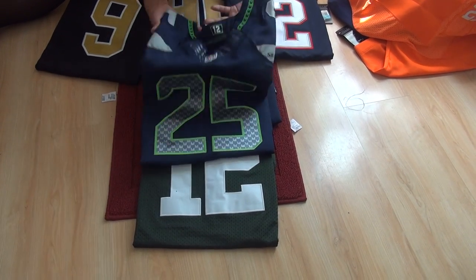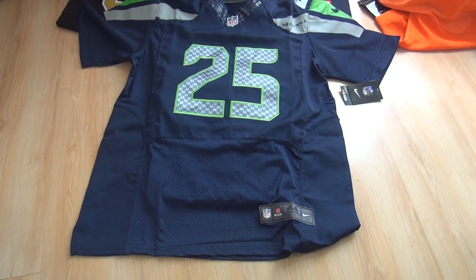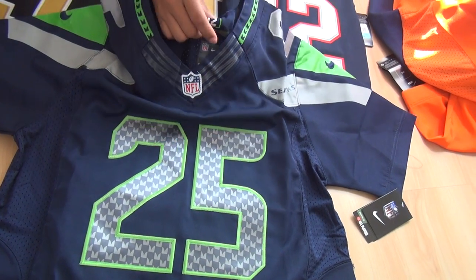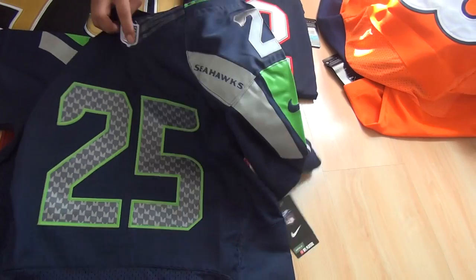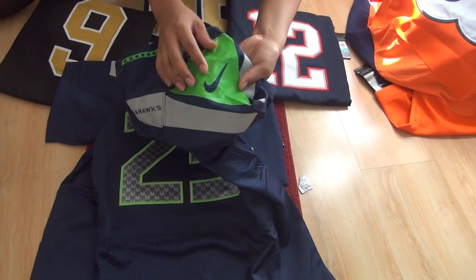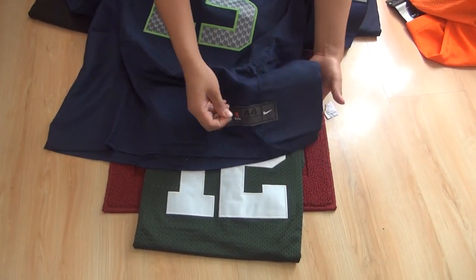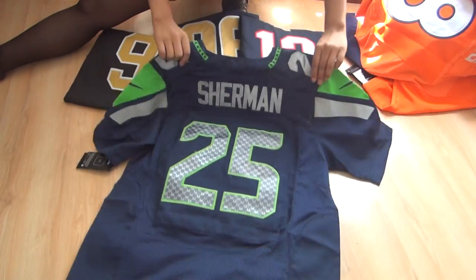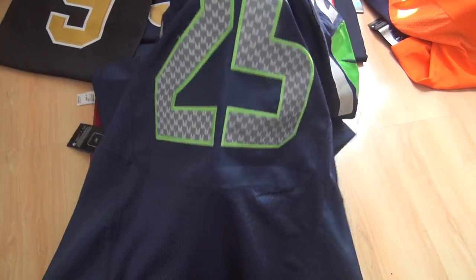The fifth best style jersey is Richard Sherman's jersey from the Seattle Seahawks. It features Flywire, Nike V, and NFL shield all stitched. The size tag on the back is also stitched, and both name and number on the back are stitched. The stitch detail is pretty good.